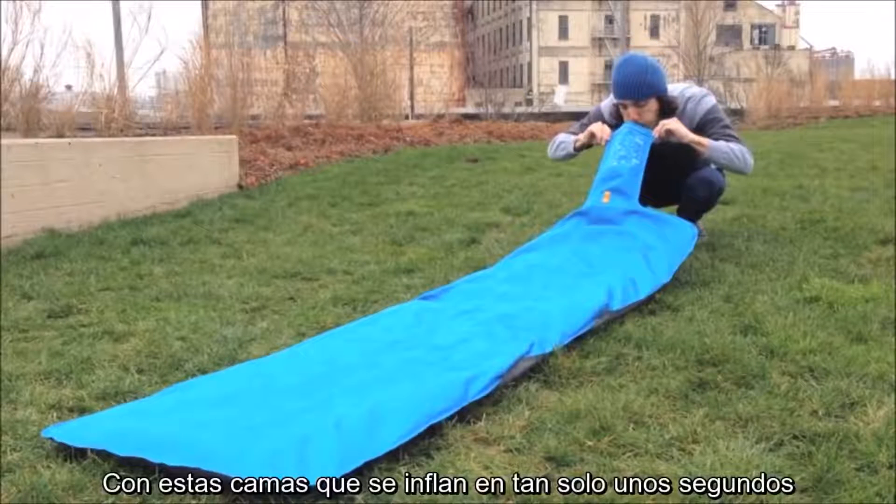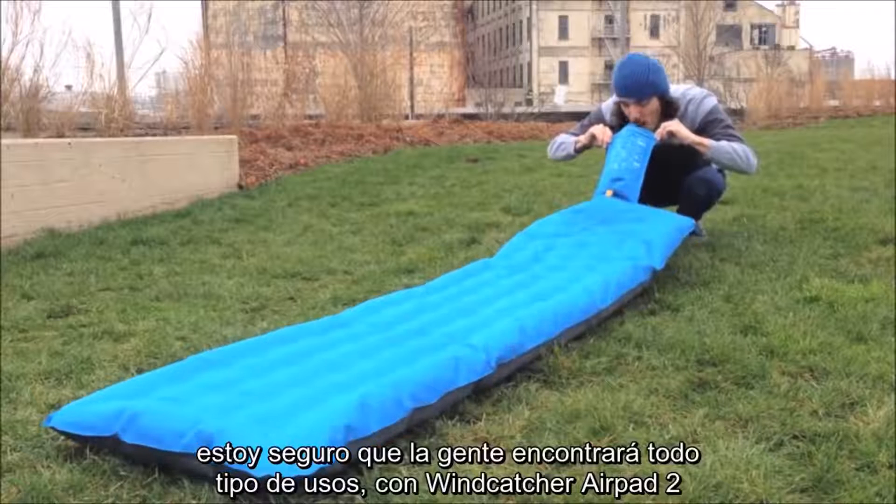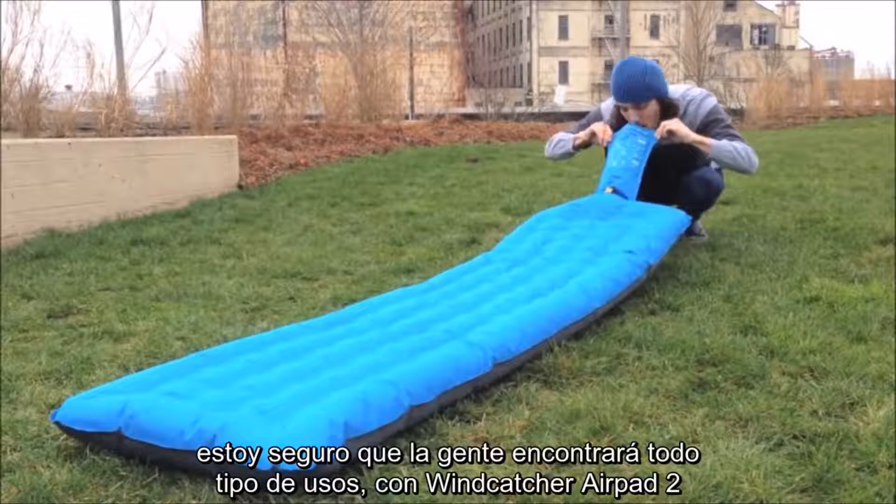With our pad's ability to both inflate and pack up in just seconds, I think people will find lots of cool and unexpected uses for the Wind Catcher Air Pad 2.